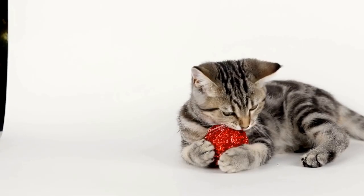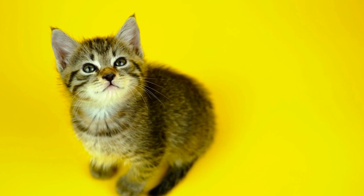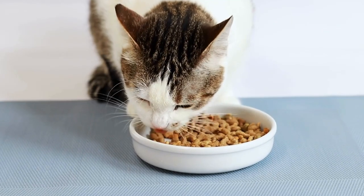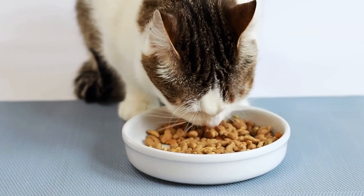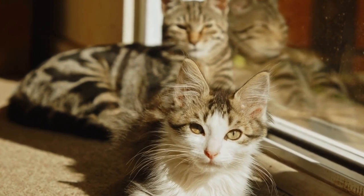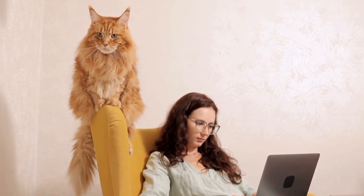2. Provide Alternative Scratching Options. To prevent your cat from targeting door frames, redirect their behavior towards more appropriate scratching options. Invest in a sturdy scratching post or a cat tree that offers different textures and heights. Cats have individual preferences when it comes to scratching surfaces, so it may take some trial and error to find the one your cat prefers. Sprinkle some catnip or use cat-friendly pheromones to attract your cat to the designated scratching area. Consistently reinforcing this behavior with rewards or treats will encourage your cat to choose the scratching post over the door frames.